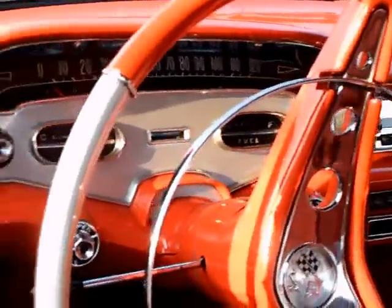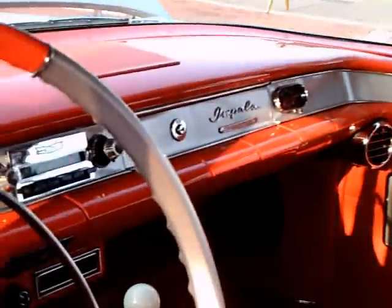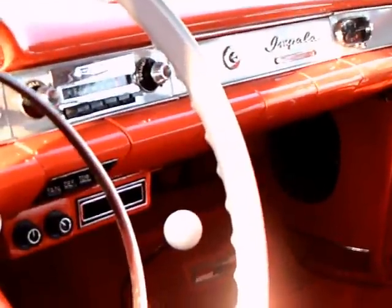Everything is really, I'd say, perfect on this car. That steering wheel is two-tone also, notice that.